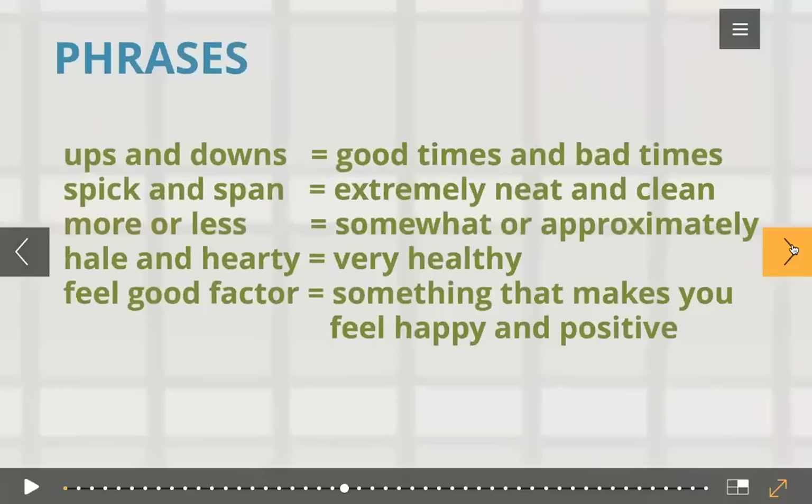Now let's go to phrases. Phrases can really describe any collection of words — a group of two or more words functioning as a meaningful unit. For example, 'ups and downs' means good times and bad times. 'Spick and span' means extremely neat and clean. 'More or less' means somewhat or approximately. It has these two meanings — when somebody asks 'are you happy?' and you say 'more or less,' it means you're somewhat happy.